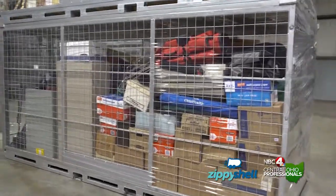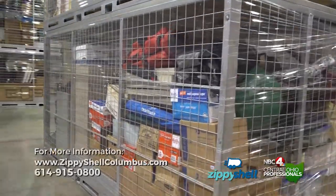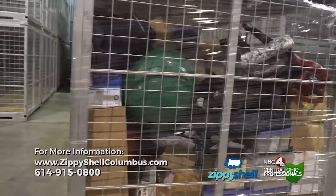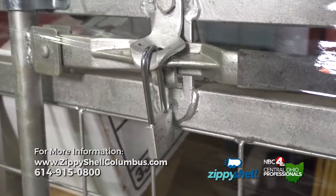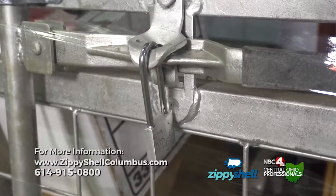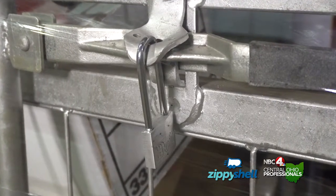One of the bigger benefits is that once you've loaded a container and let's say you're missing that shoe box — because you can now walk around the shell or the container, you can see a 360 view of it and find where that is. Once it's fully loaded, the customer puts a padlock on the container, which means it's totally secure. Nobody can get in it.